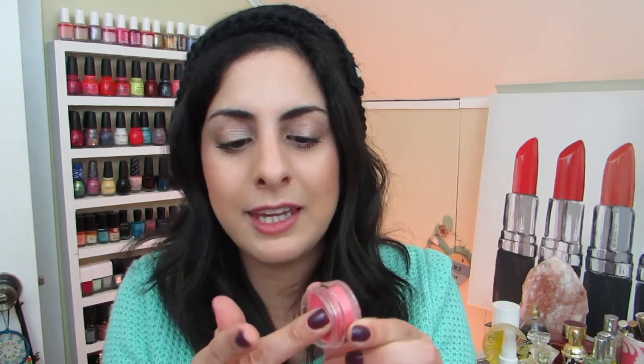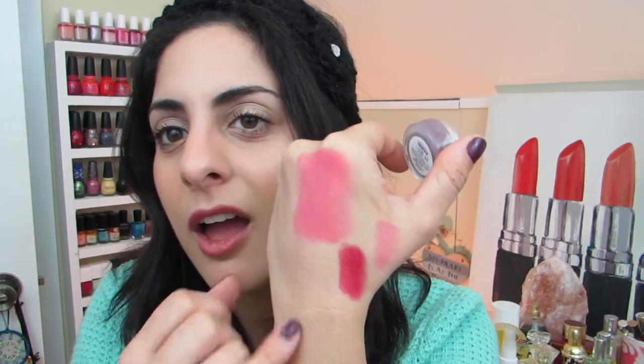Moving on to makeup products — this is from Bella Pierre Cosmetics. I like the brand but this product is a little too dry and the color is kind of meh. The packaging is really cute though. This is from Mica Beauty Cosmetics — it's a tinted lip balm treatment, but the color just isn't something I can get on board with, though the color itself is pretty. I might use it on my eyes.